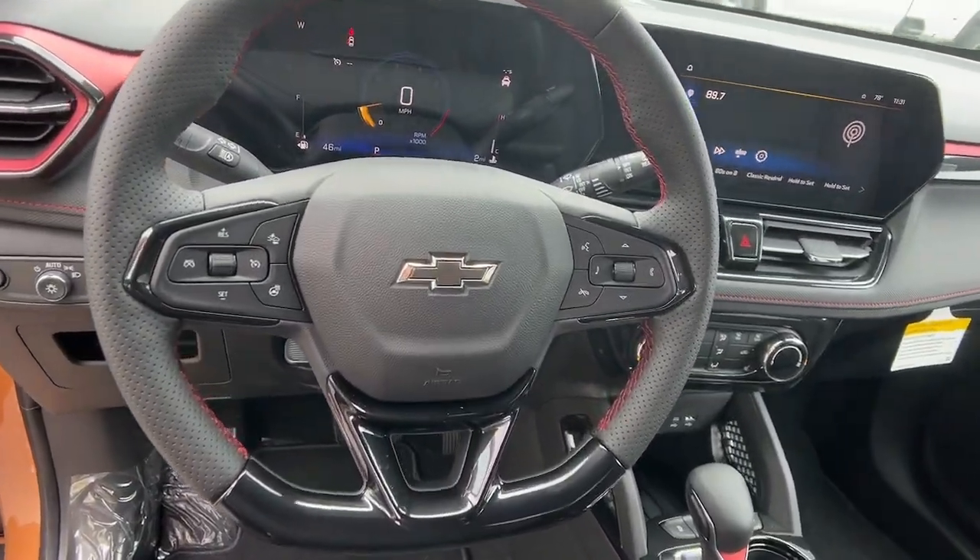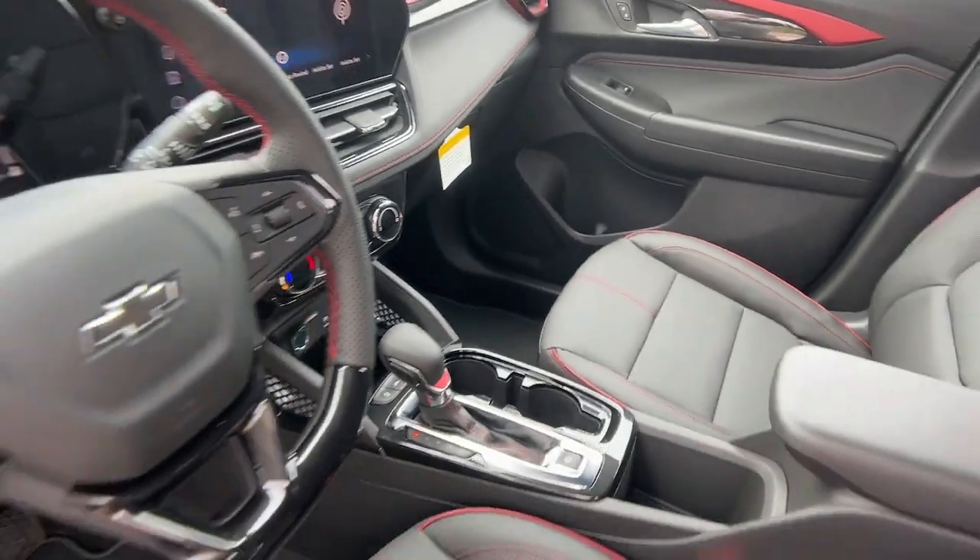Feel up for whatever the road has in store in this well-designed Trailblazer. Treat yourself to a test drive.